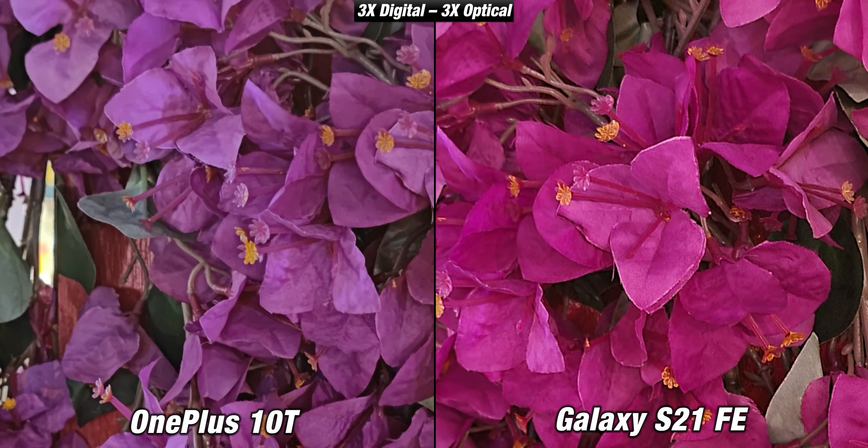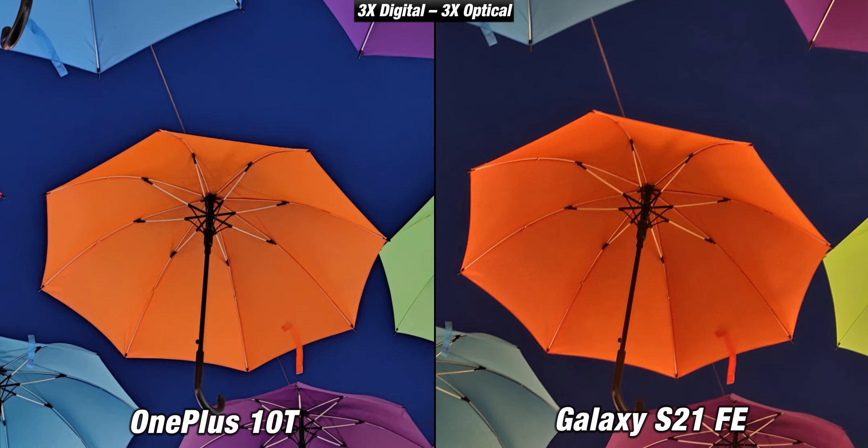When zooming in at 3x the S21 FE of course continues to be better because of its dedicated telephoto sensor. It isn't one of the best zoom cameras out there but it is much more convenient than having to crop digitally. I feel like the OnePlus really missed an opportunity here to rival the S21 FE in terms of cameras — if it had a dedicated telephoto camera and a slightly better ultrawide camera it might have been a much better phone.